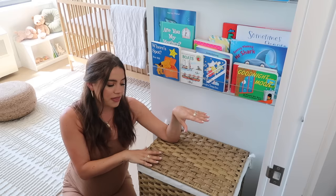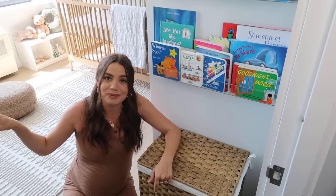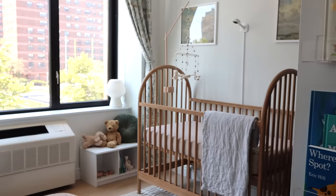Right under the bookshelves is his hamper. I wanted to put it here — it just fit really well. I got this off Amazon. It's really close to the dresser and also right by the door, which is next to our washer and dryer. We're going to be doing a lot of laundry with him, so this is just a perfect spot for it.